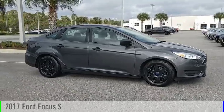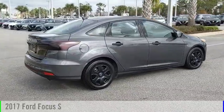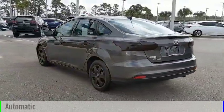Looking for the right vehicle? Check out the 2017 Focus. This vehicle is powered by a front-wheel drive, four-cylinder, 2.0-liter engine, and comes with an automatic transmission.